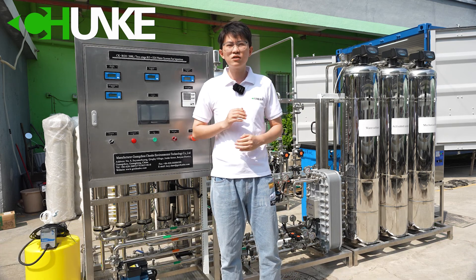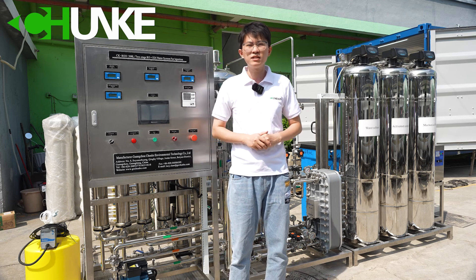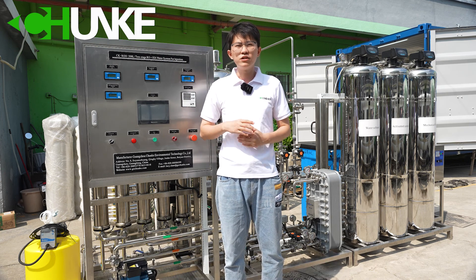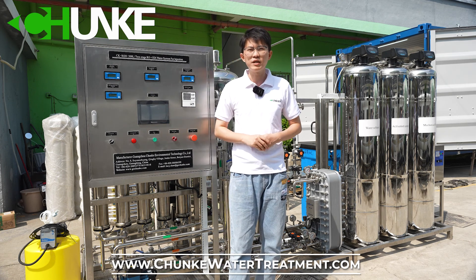We use 304 stainless steel materials. The system has pre-treatment including a sand filter, carbon filter, and water softener. In this system, we use ventral membranes and stainless steel 304 membrane housing. All pumps are CMP.